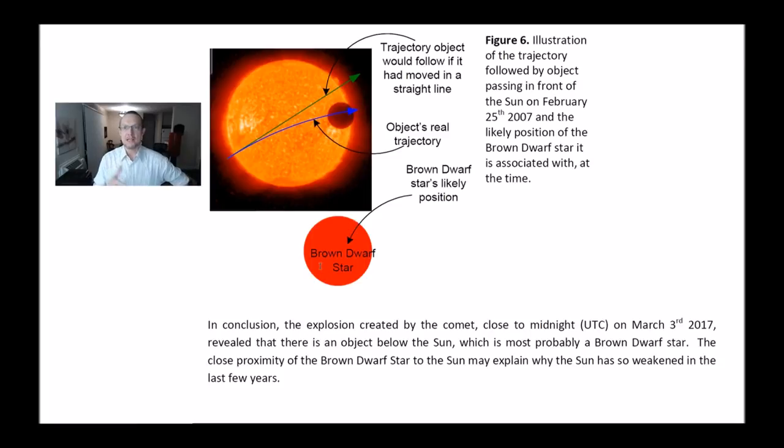In conclusion, the explosion created by the comet close to midnight UTC on March 3rd, 2017 — specifically at 9 minutes into March 4th — revealed that there is an object below the Sun, which is most probably a brown dwarf star. The close proximity of the brown dwarf star to the Sun may explain why the Sun has so weakened in the last few years.